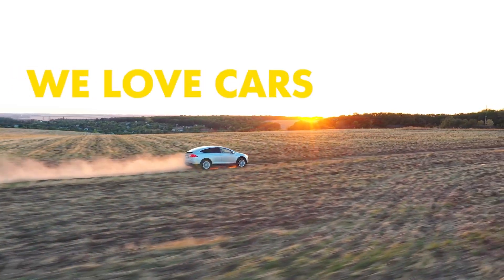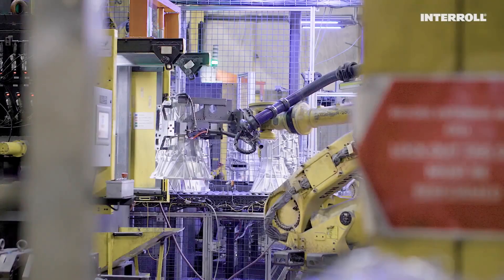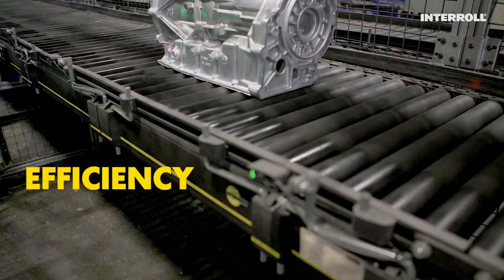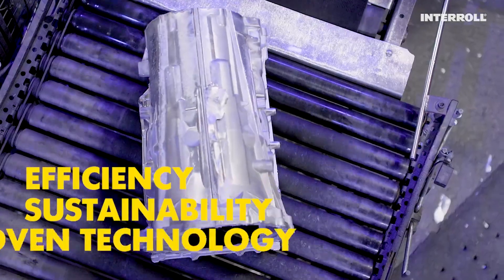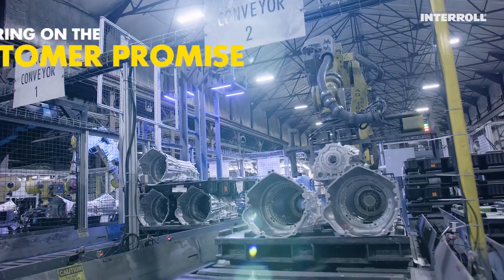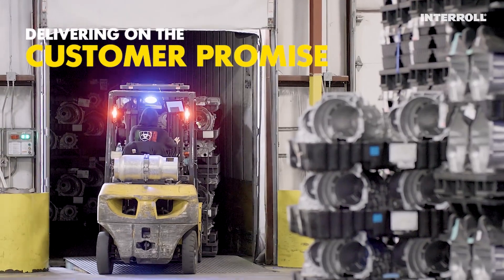We love cars. All partners join forces when it comes to topics of efficiency, sustainability, and proven technology. With one thing in common: delivering on the customer promise.